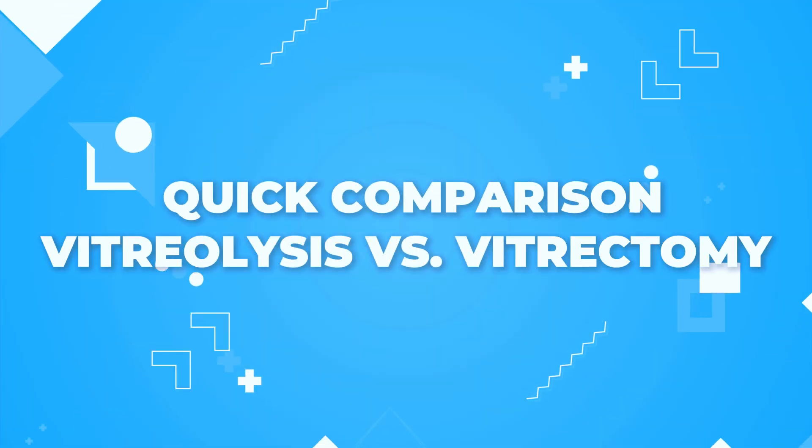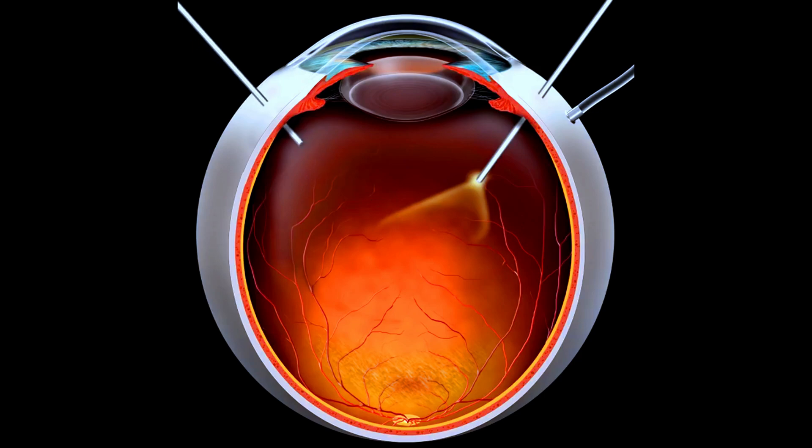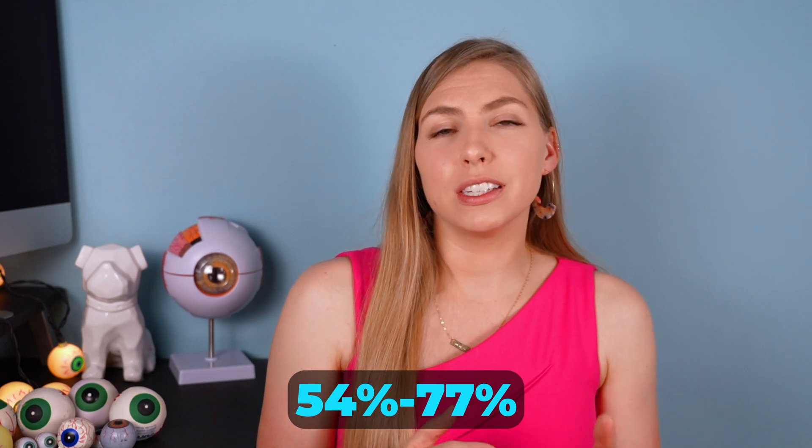In a previous video about vitrectomies, where the floaters are surgically removed from the eye requiring incisions, that procedure has a much higher risk of complications compared to vitreolysis, where a laser just zaps these floaters without needing to make any incisions and without manipulating the vitreous so much, as the laser is able to focus on very small areas at a time. On the other side of that coin, vitrectomies are much more successful at improving symptoms, showing elimination or improvement in symptoms in 93%, compared to that 54% to 77% range for vitreolysis.